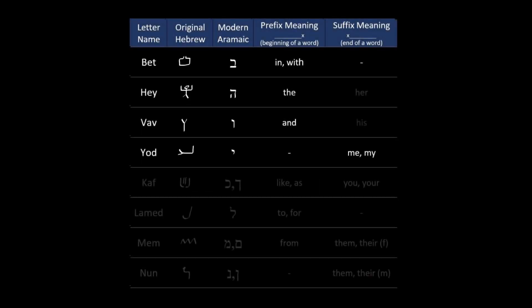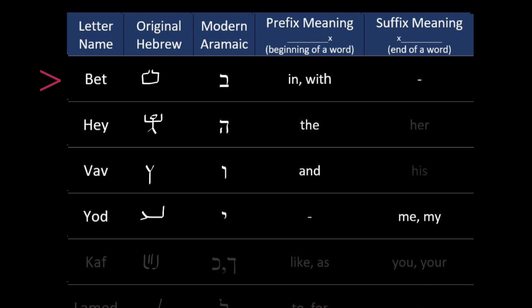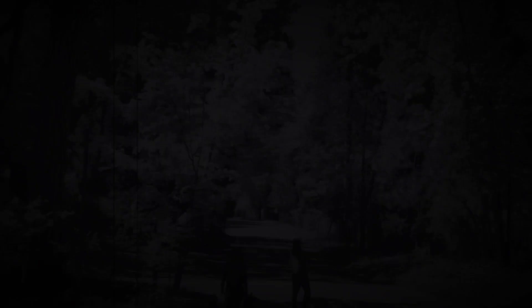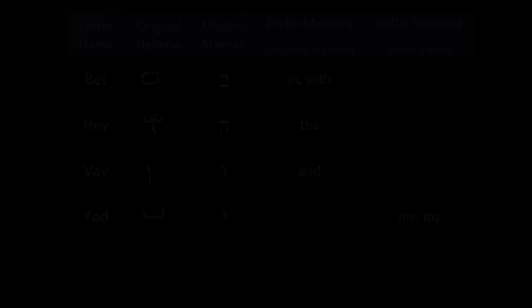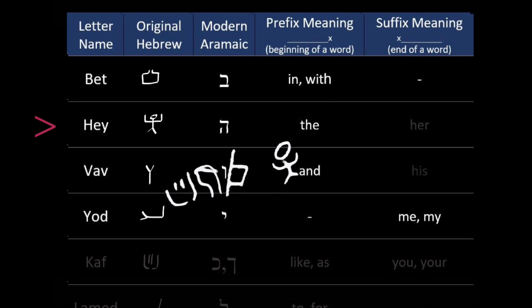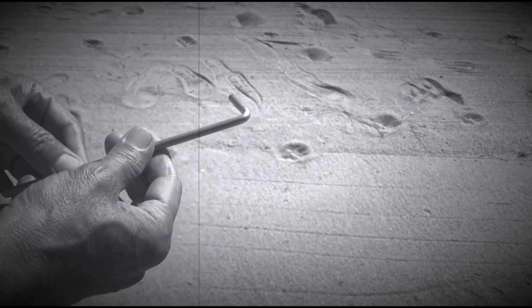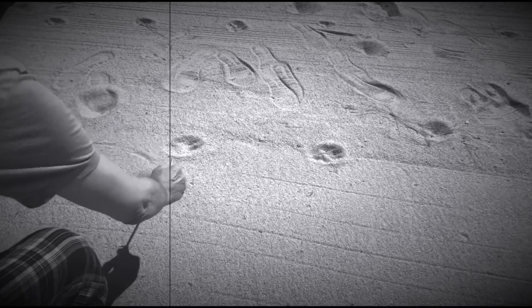Hebrew has a few letters that are added to the beginning or end of words as prefixes and suffixes, and keeping a list of these is very handy if you are studying Biblical Hebrew. We'll build out a chart as we go along. The Beit is added to the beginning of words as a prefix to mean 'in' — the example being Bereshit, 'in the beginning.' The letter He is added at the beginning of words as a prefix to mean 'the' — for example, Haderek means 'the way.' And there's also Vav, another prefix, added to the beginning of words to mean 'and,' 'thus,' 'therefore,' and other connecting words.